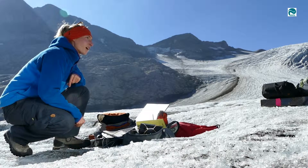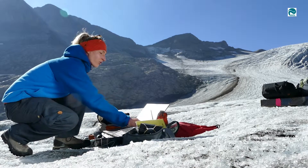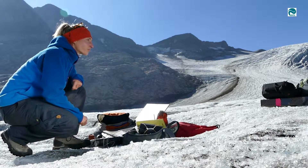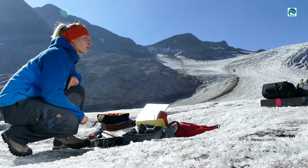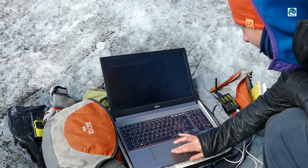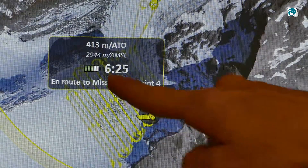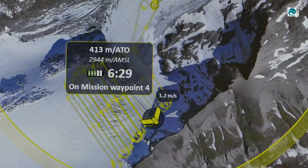I'm planning the flight in my office, and then this transmitter sends the coordinates to the drone so it knows where it's flying. It flies for 30 minutes and takes about 200 to 300 pictures. Here on the screen you can see the drone following the flight path that was programmed, taking pictures.